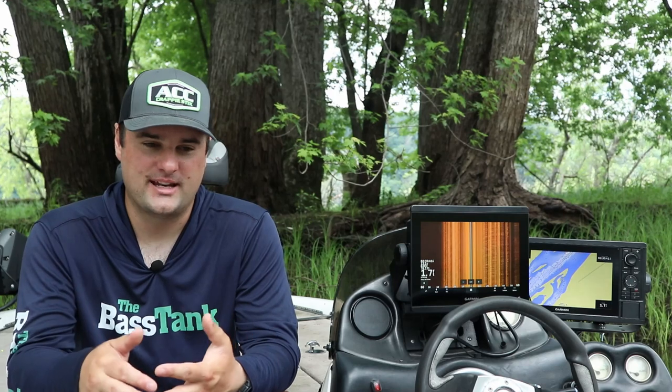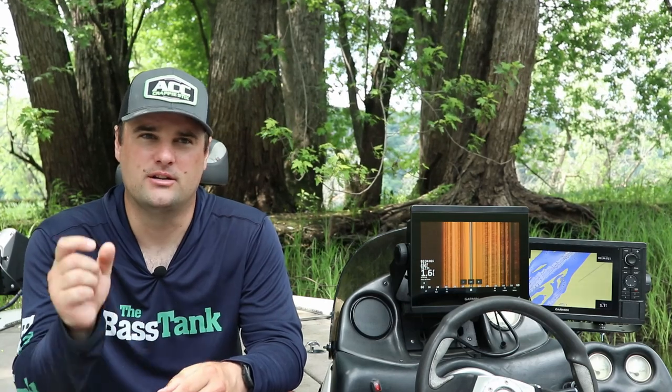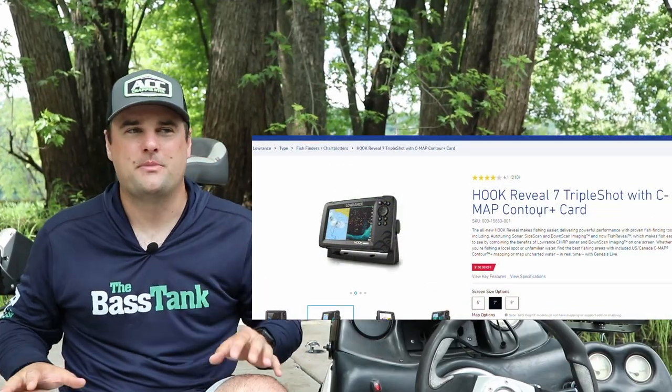They're probably good enough for what most people are looking for. Now I did sell my Lowrance units, so let's talk about Lowrance. The Hook series is pretty good overall, and the older Hook series units have an SD or micro SD card slot so you can put a Navionics chip in there and update your mapping.